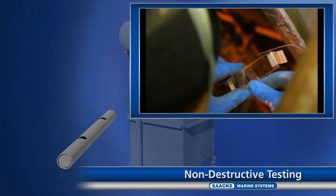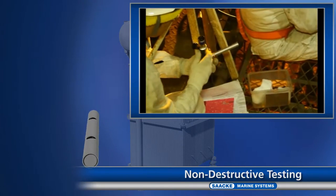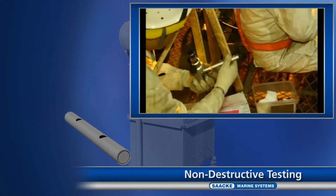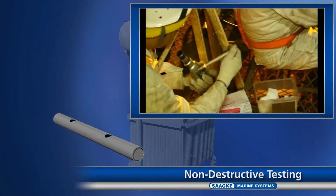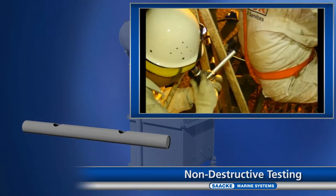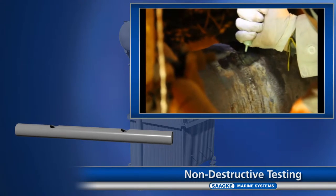The aim of the structural analysis shown here is to get an idea of the metal structure and particle sizes. For this purpose, the surface is first exposed, polished and etched. Using a foil, an impression is then made and examined under the microscope.